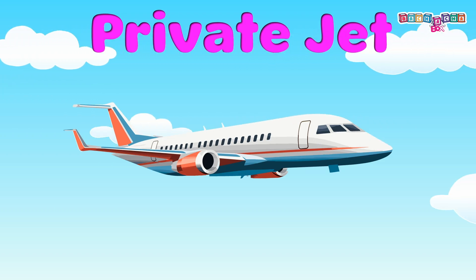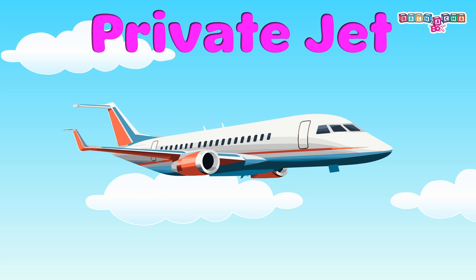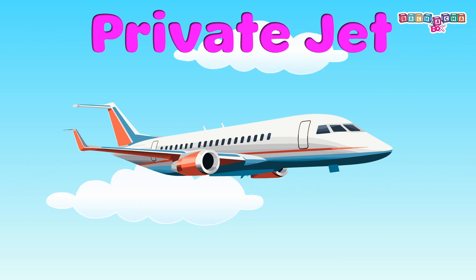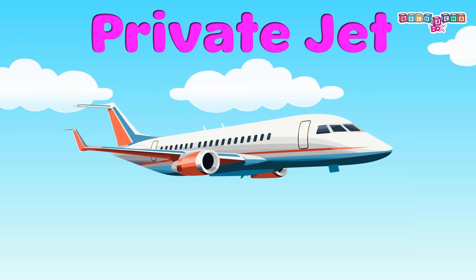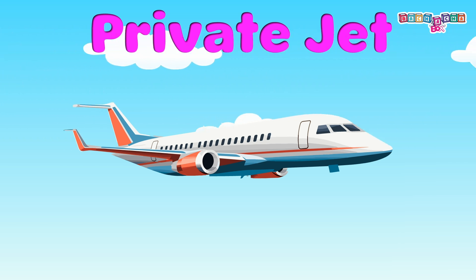Private jet: private jets are more like our private cars where we can sit comfortably and we don't have to wait in long lines at the airport. Private jets are fun to ride — please fasten your seat belt even in private jets.